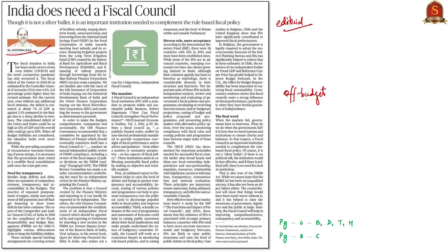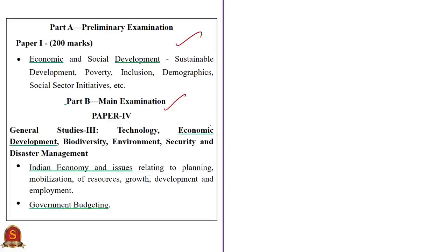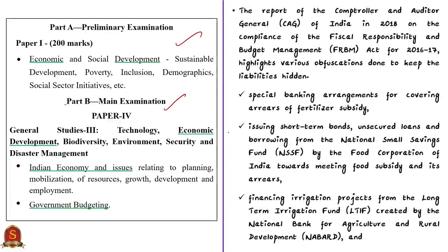Before discussing these aspects, the relevant syllabus is given for your reference. The Comptroller and Auditor General (CAG) has highlighted various actions by the government to keep some of its liabilities hidden from fiscal consolidation targets given in the FRBM Act of 2003. These hidden liabilities are also called off-budget liabilities. Generally, all finances — both incoming and outgoing — of the central government are done through the budget. But off-budget financing refers to expenditure that is not funded through the budget.